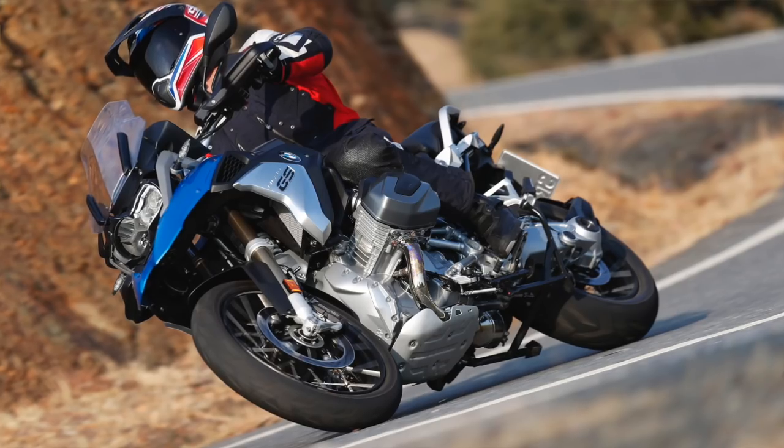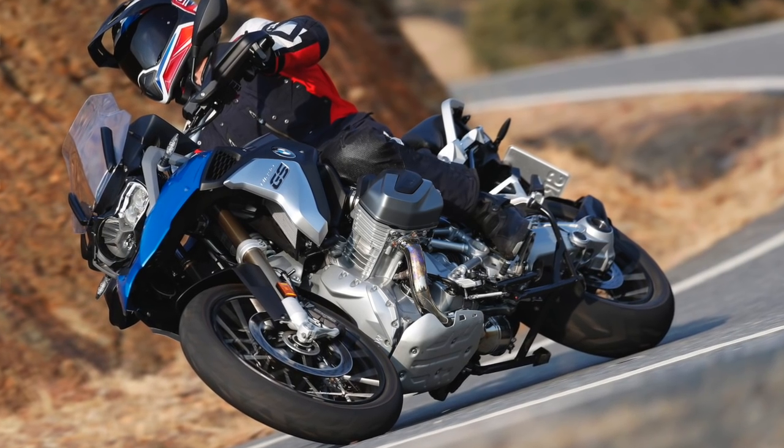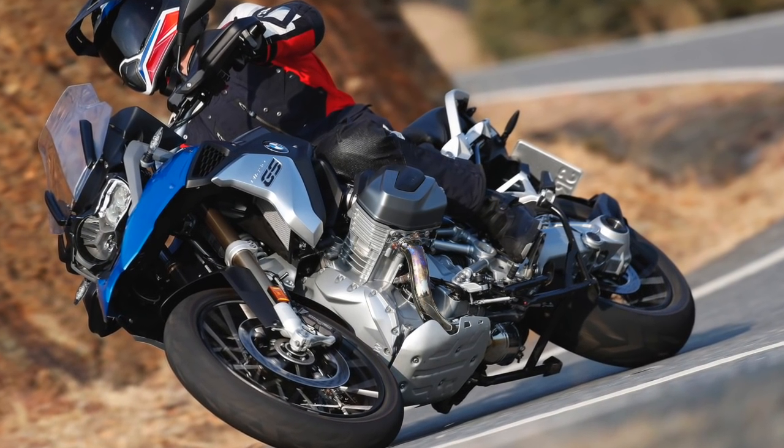So as you add luggage, passengers, or riding gear on and off yourself, it keeps the motorcycle level. It adjusts the suspension sag on the rear end to keep the chassis in a good balanced mode. It's really nice and really handy.